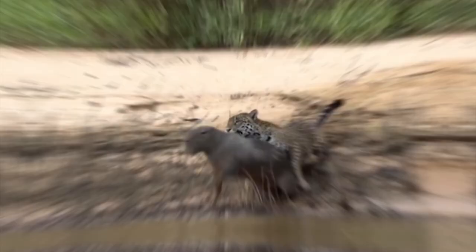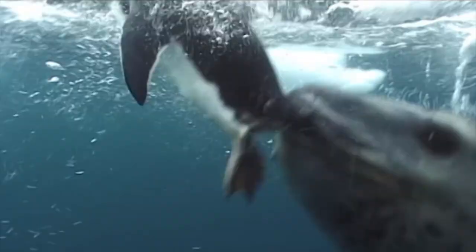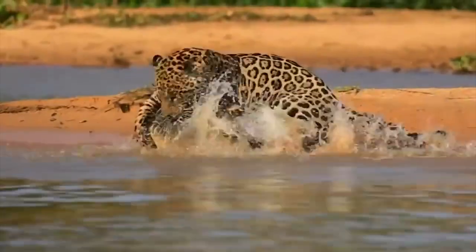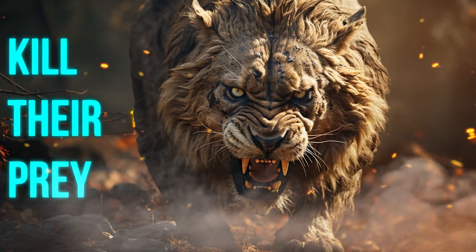Predators need to eat, and they'll do just about anything to secure their meal. Get ready to witness the grand spectacle of the animal kingdom's deadliest game. Here are 15 brutal ways animals kill their prey.